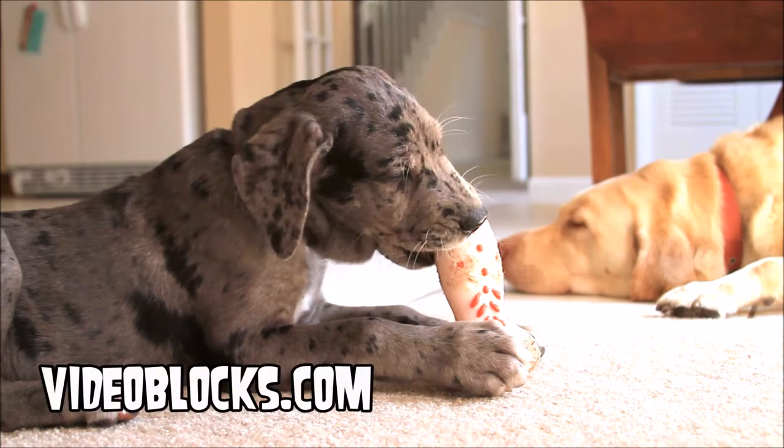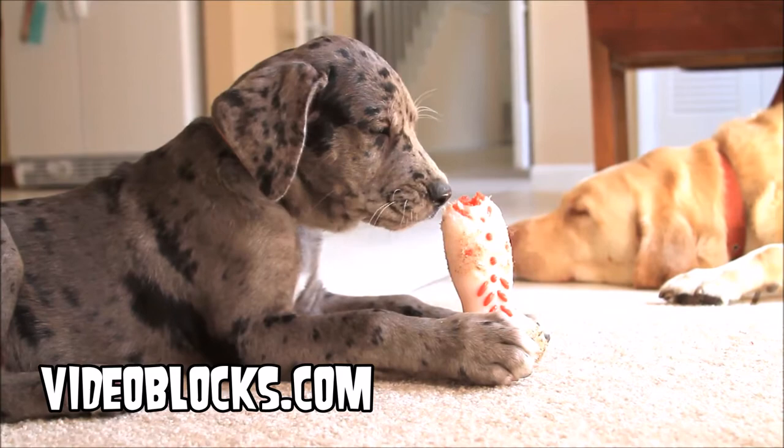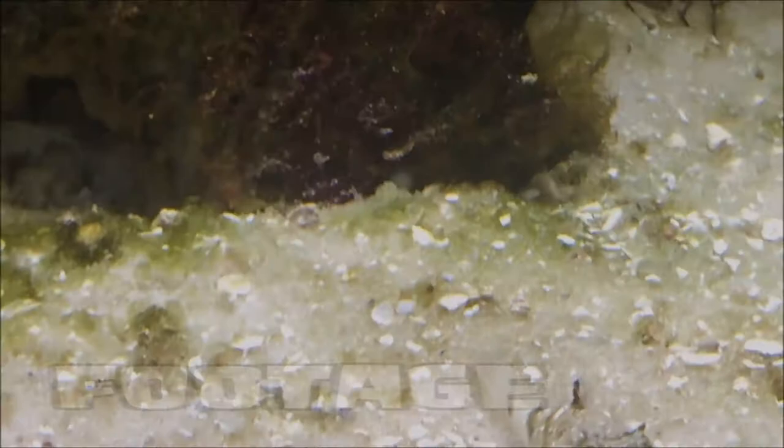By contrast, here's some footage from Videoblocks.com. They offer unlimited downloads of HD footage — thousands and thousands of different clips for less than a hundred bucks a year.